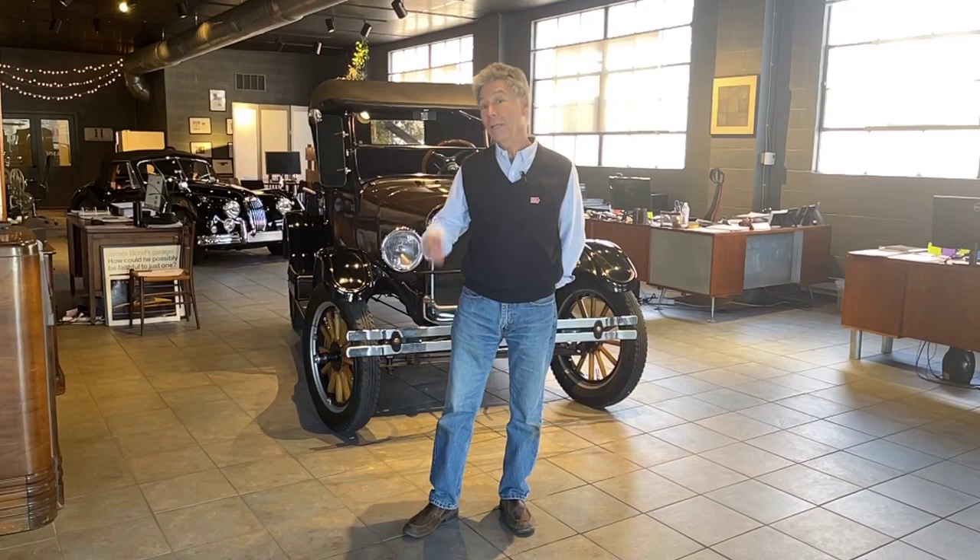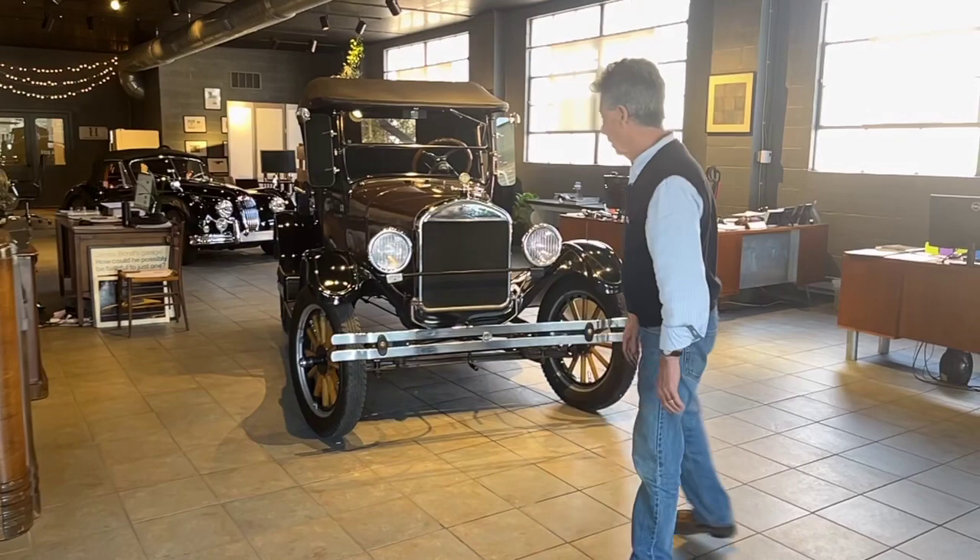Hi, I'm Mike from Michaels Motor Cars, located in Lancaster, Pennsylvania, and very pleased to show you a car we recently acquired that we're offering for sale. Come on over and take a look at it.